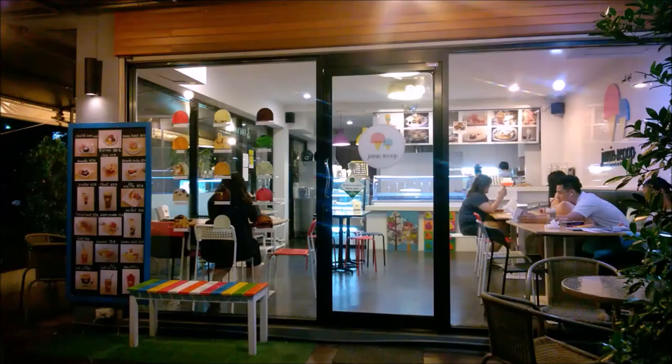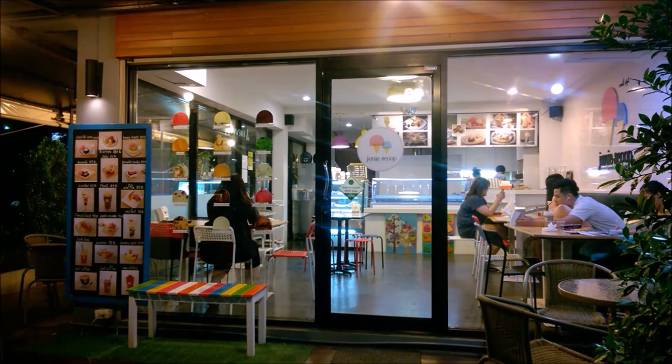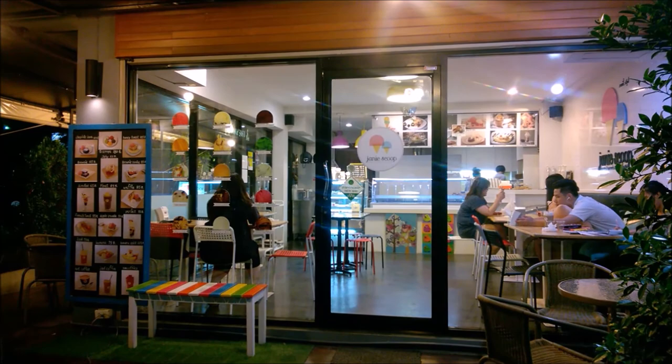Last but not least is Janie Scoop. Get your ice cream fix here and why not add a chocolate brownie. At 40 Thai Baht for the ice cream, it's the perfect treat.